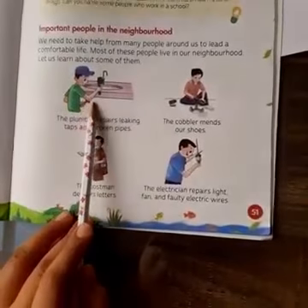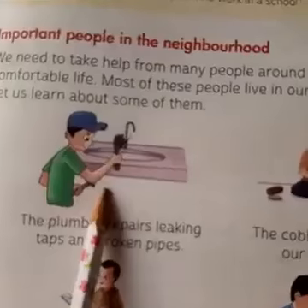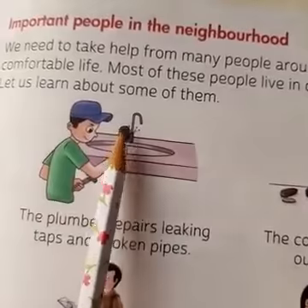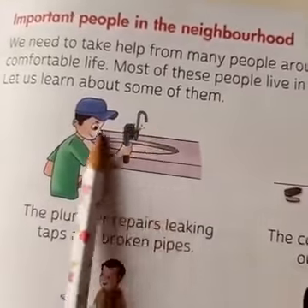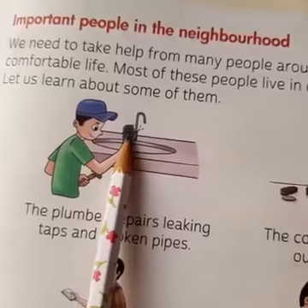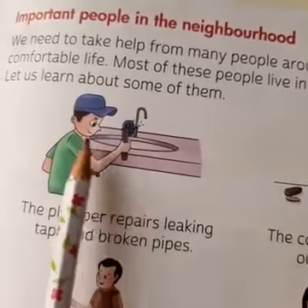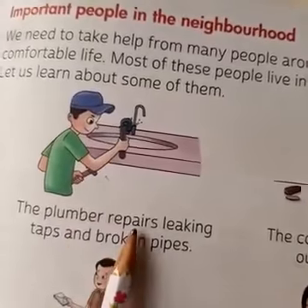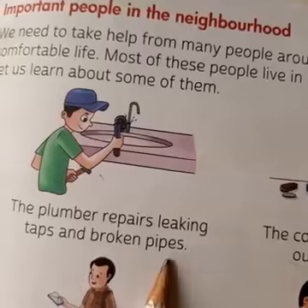From the picture, you can see that a man is mending — is repairing the tap. So who is he? He is a plumber. The plumber repairs leaking taps and broken pipes.